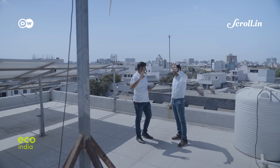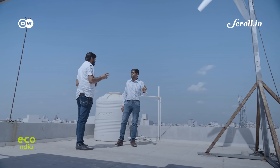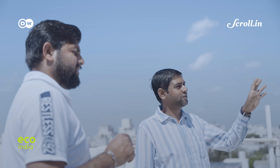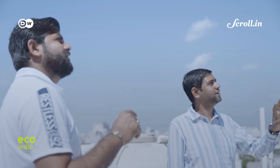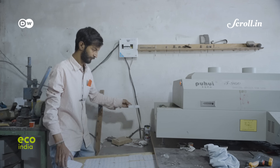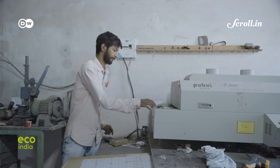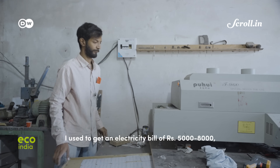Today we are at one of Piyush's on-site locations undergoing a trial phase. Piyush's client, Anand Sangparya, is an entrepreneur who has been using hybrid technology for the last two months for his workplace. His monthly power consumption, he tells us, is about 3,000 units.